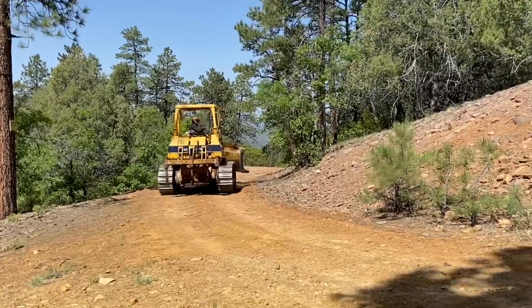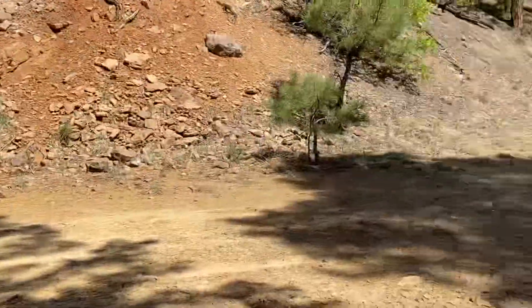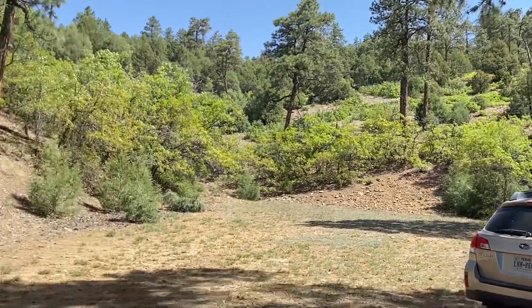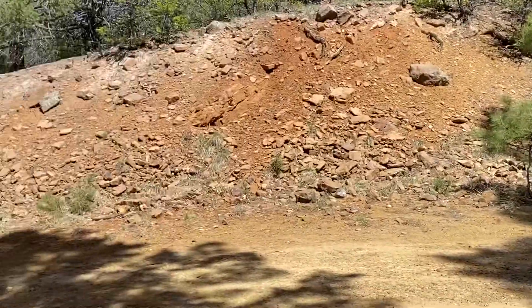There she is, gonna go up this road, up that mountain right there, make us a landing up there. You can see how that goes.